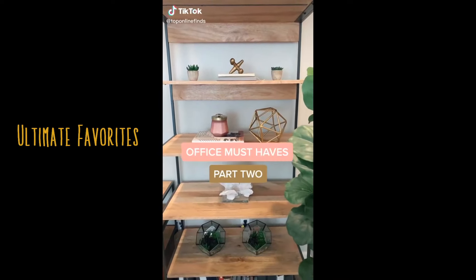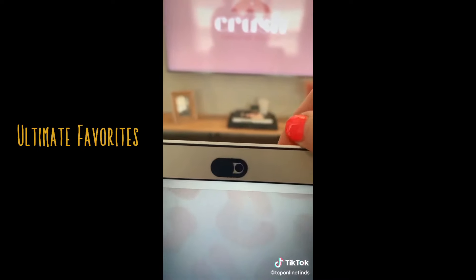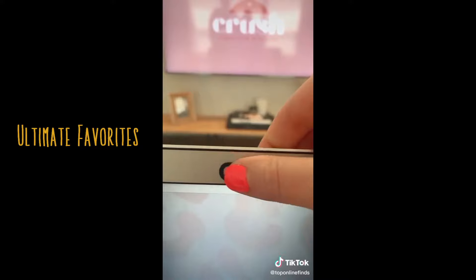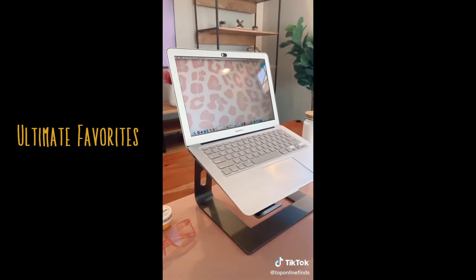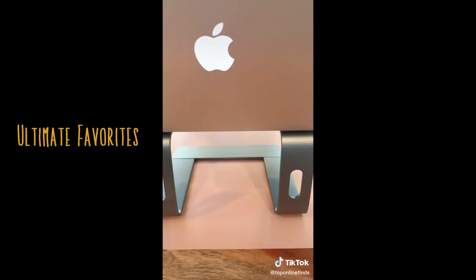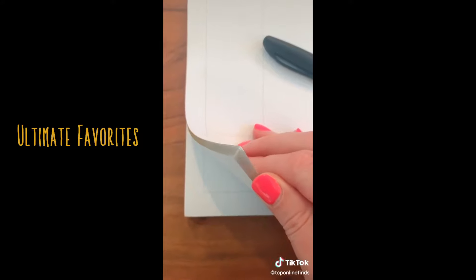Office must-haves part 2. First is these webcam covers that can go on your laptops or your iPads — you just slide it over when you need to use the webcam and slide it back when you're not. This computer stand is nice to elevate your laptop and comes in a few different colors. A little desk planner so I can write down what I need to get done that day and for the week.